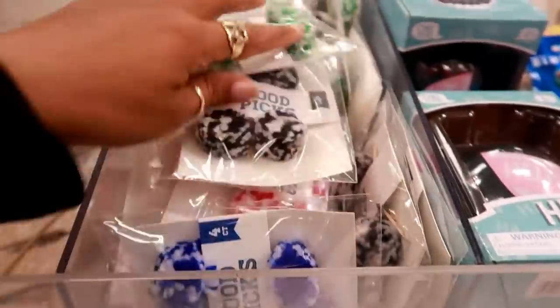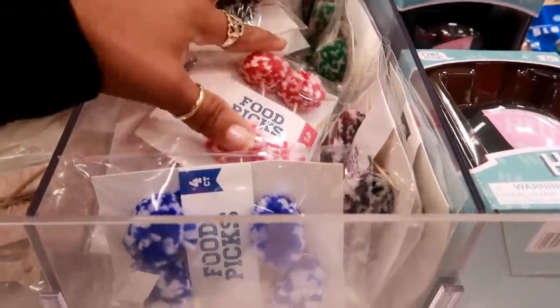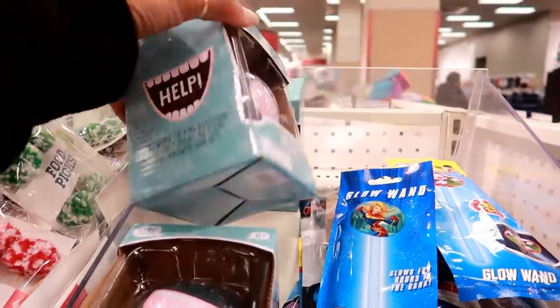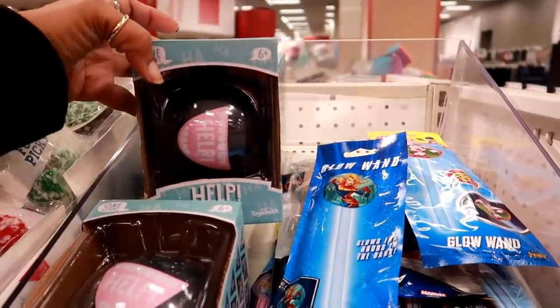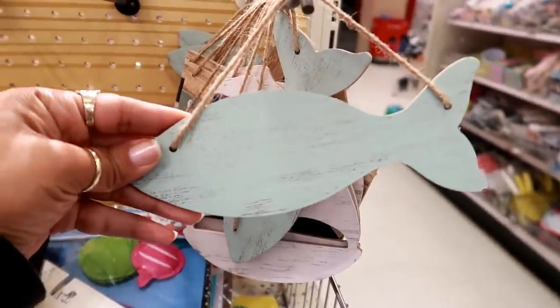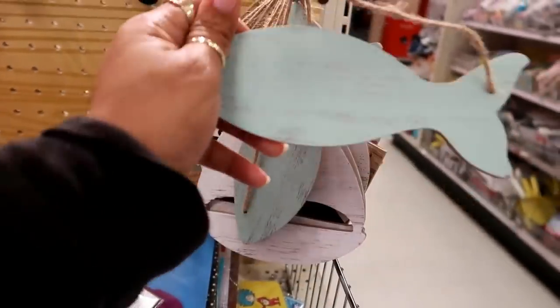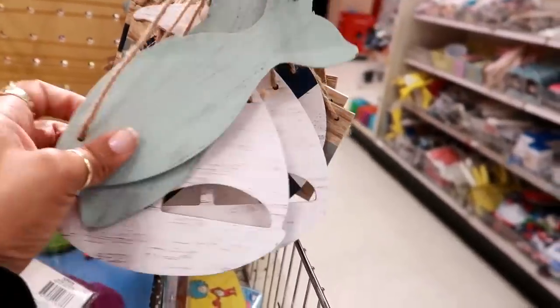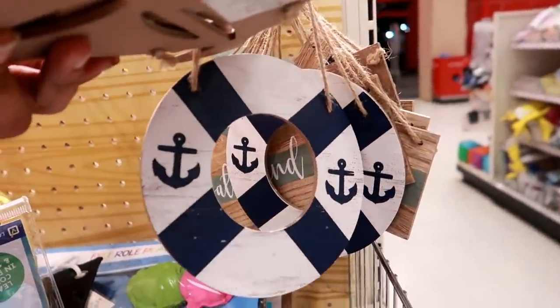These are cute — if you're doing some crafts those would actually be cute for that as well. Oh look, they got an eight ball — those are five dollars. Here's some little wall decor, little fish — these are a dollar and these are wood.